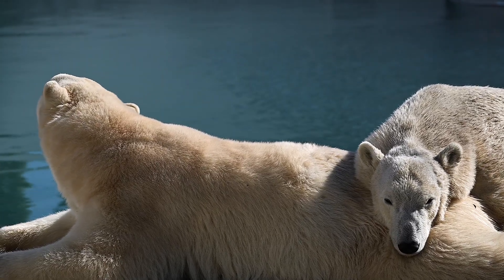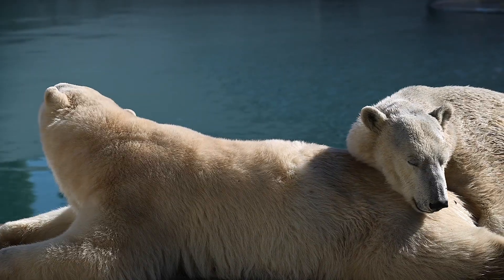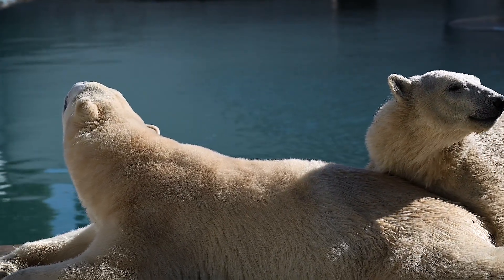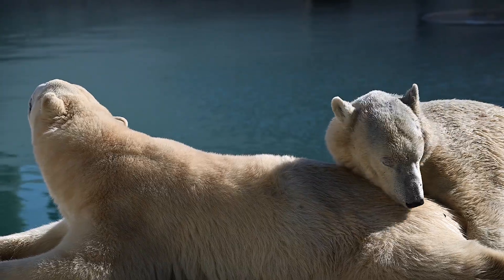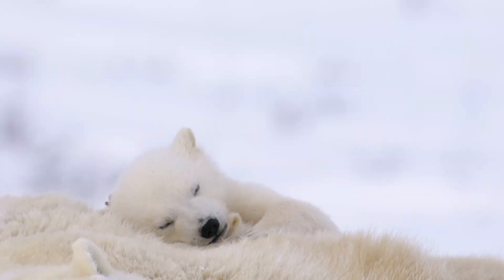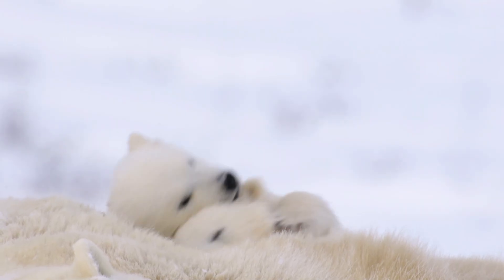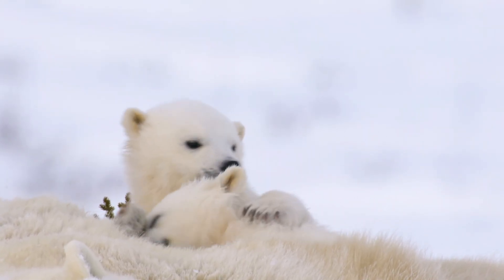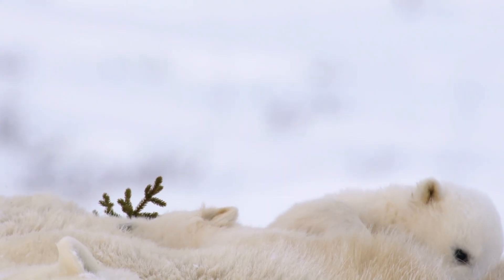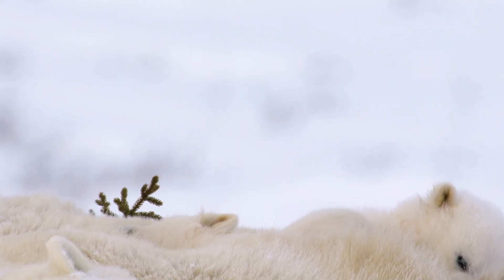Polar bears mainly eat seals, and their diet consists primarily of seal blubber, which provides the high fat content they need for energy. Polar bears are excellent swimmers and can swim for miles to hunt or travel between ice floes. Their large paws and strong limbs make them powerful in the water.